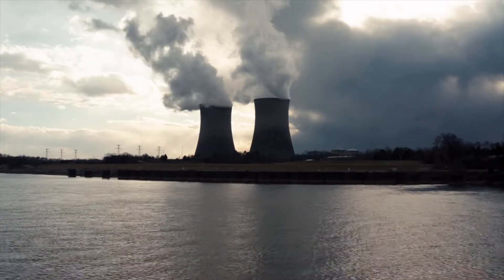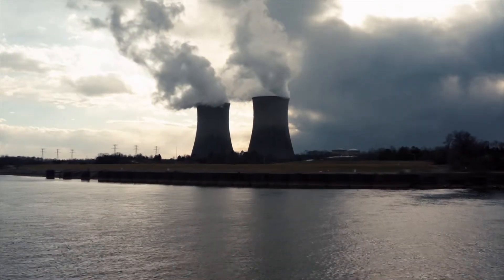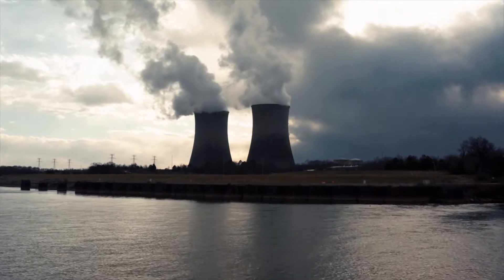Nuclear power — a clean energy source or a radioactive scam? Let's find out.